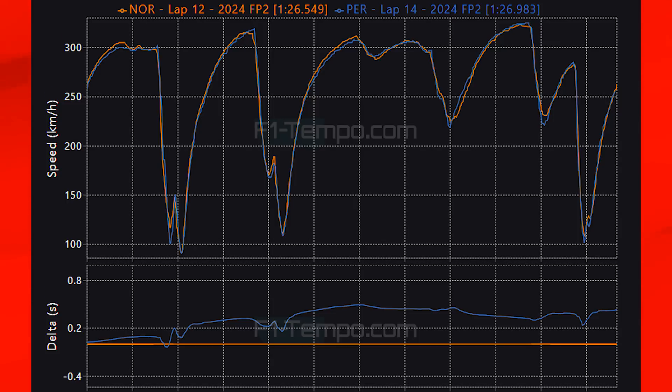I think Red Bull will close the gap and it's going to be very fun to see. My top 5 for qualifying: in P5 Charles Leclerc in the Ferrari, P4 Lewis Hamilton in the Mercedes, P3 Oscar Piastri in the McLaren, P2 Max Verstappen in the Red Bull, and I'm going to go for Lando Norris to take pole position for the British Grand Prix.